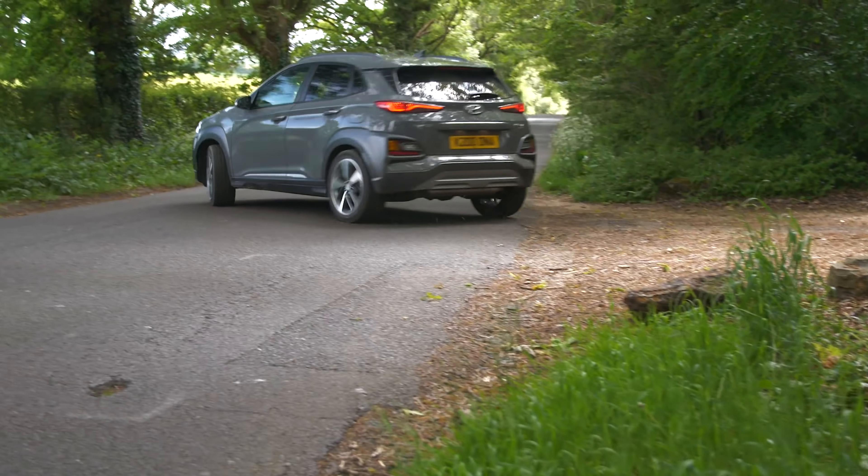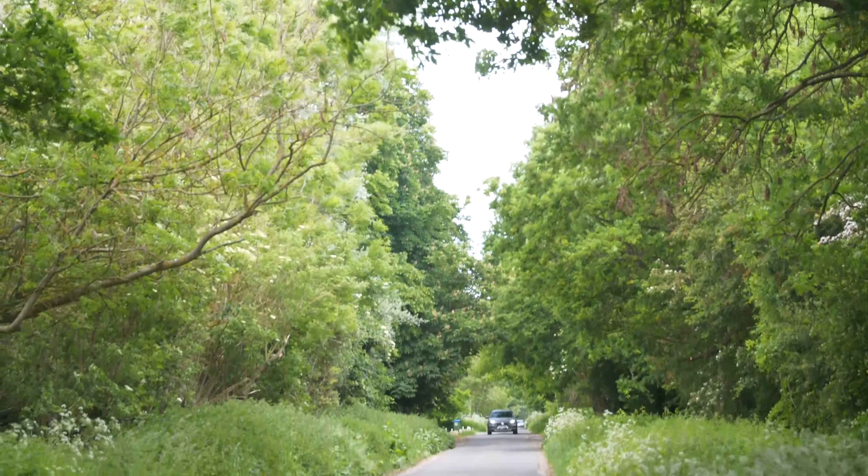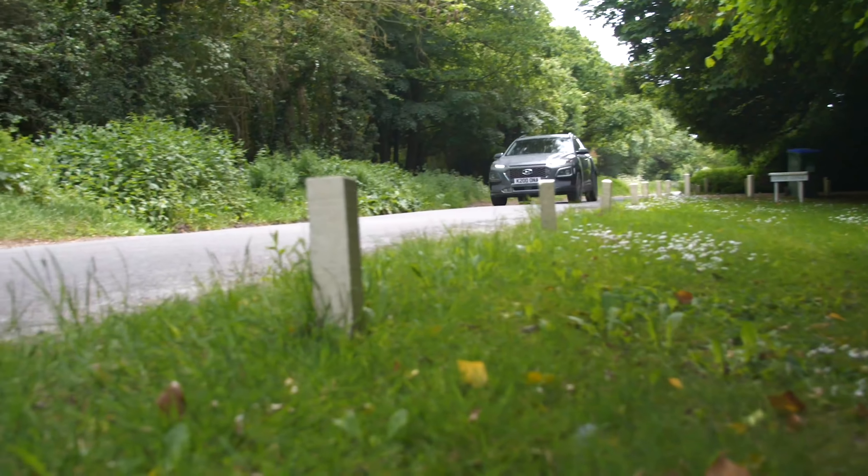You'd imagine high-sided cars to be quite sloppy to drive, but the Kona is a small SUV that steers keenly, changes direction quickly and resists roll. If anything, you could call the suspension a little bit on the firm side for some tastes, not having the pliancy of rivals such as the SEAT Arona.